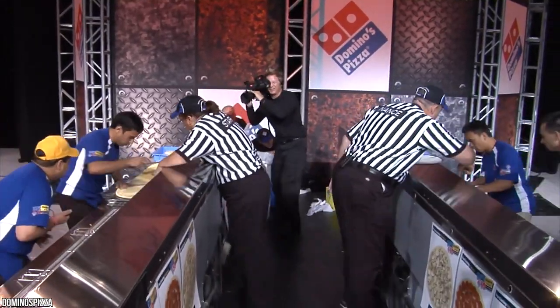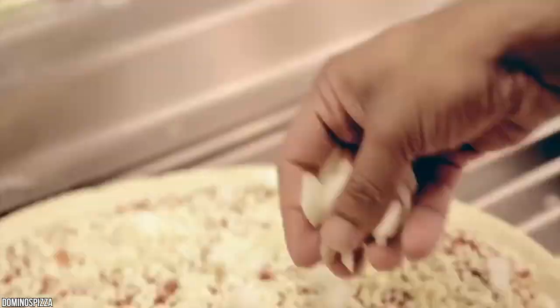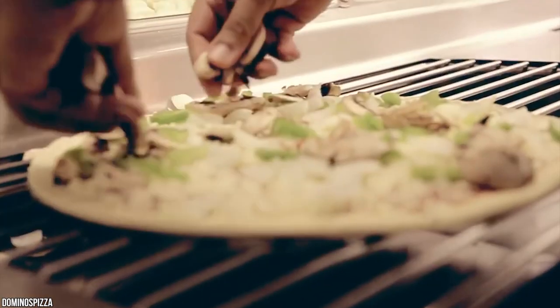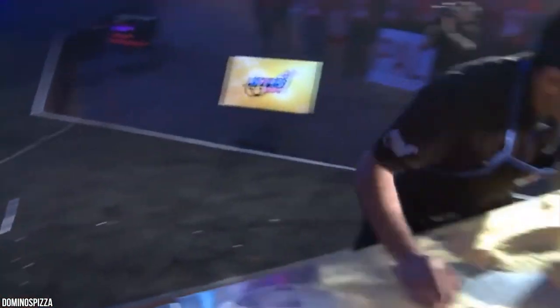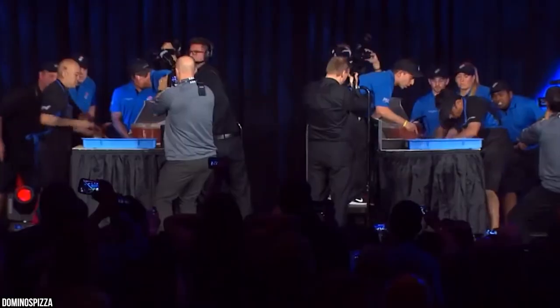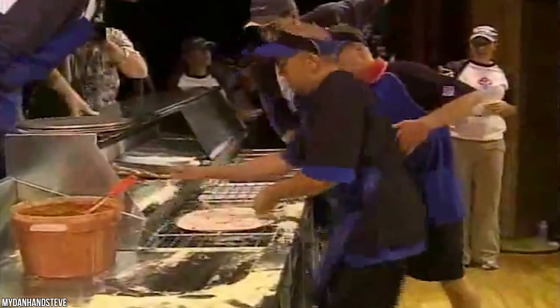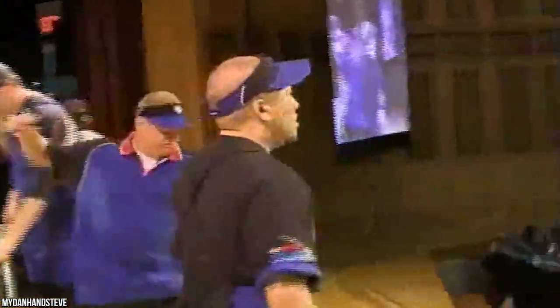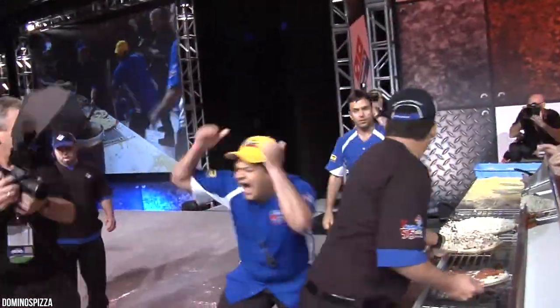Judges inspected the stretching of the dough, application of the sauce, and portioning of toppings. If the pizza was not perfect, it was returned to the competitor, who remade the entire pizza while still being timed. All in the spirit of fun and mad pizza mania, more than 5,000 spectators cheered as champions made three large pizzas in an impressive 32.28 seconds — that's making three pizzas in less than 11 seconds each.